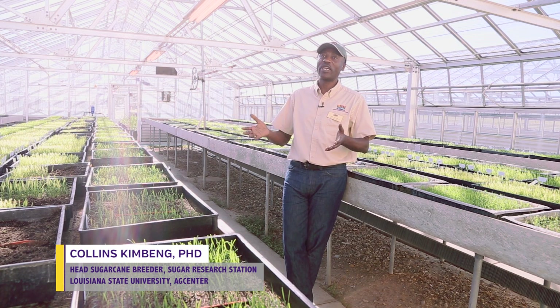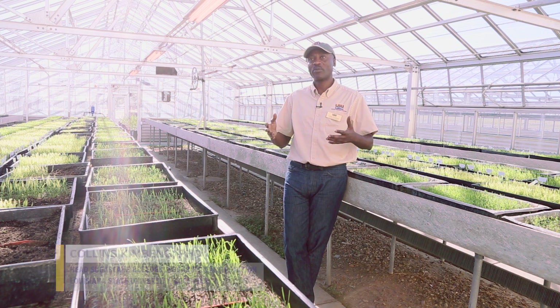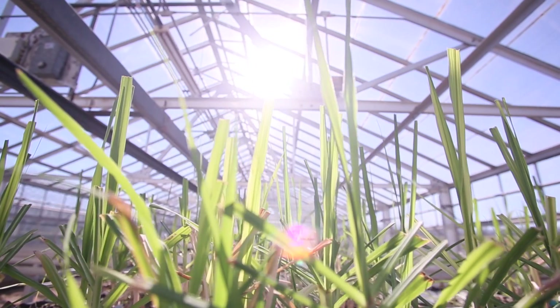The purpose of the LSU AgCenter's sugarcane crop improvement program is to develop new genetically improved varieties of sugarcane for the Louisiana sugar industry.